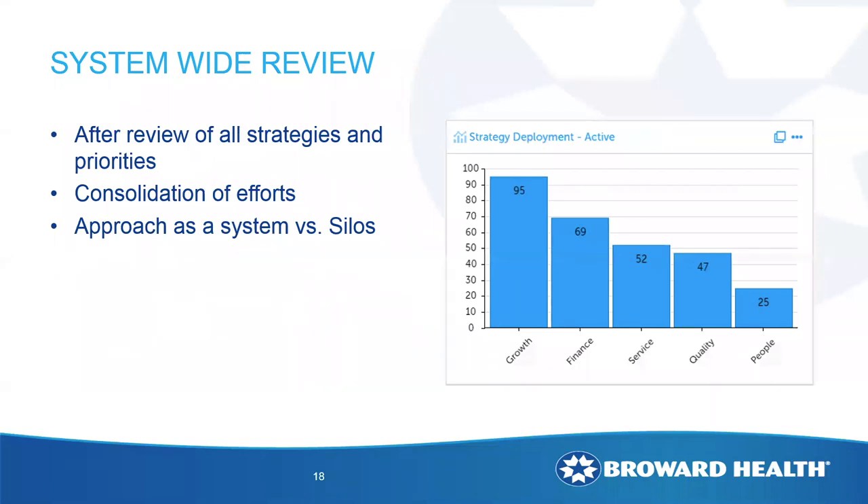After cleaning up, consolidating, and eliminating duplicate work, we got it down to 95 for growth and 69 for finance. I think there's still some duplicate work we can address as we move into fiscal year 2021, which starts in July — we actually have our monthly operating review meetings this week and will be talking about more consolidation. But that's a very good improvement from where we originally saw it.